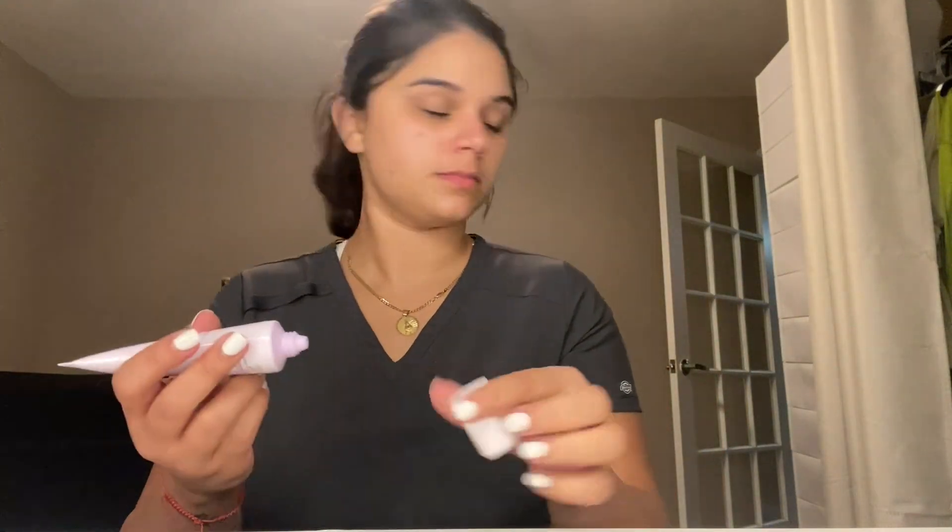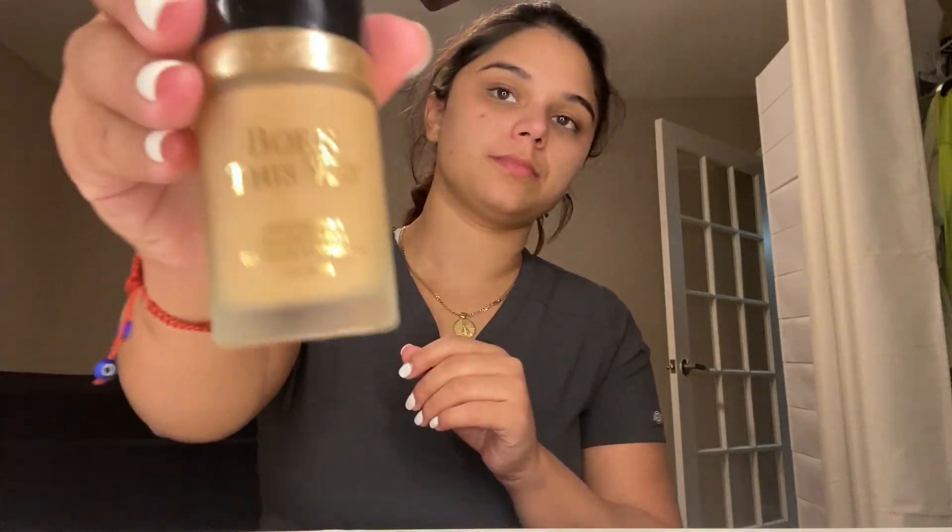Now I'm going to be showing you my makeup routine for work. I do work in a dental office, and especially now with the mask I don't put too much makeup on — there's no point, I'm wearing a mask all day. First I go in with the Fenty Skin SPF, then the Laura Mercier primer. Next I'm using the Too Faced Born This Way foundation — this is my favorite foundation I've ever tried. It's so full coverage, you can build it up, it's going to cover anything.